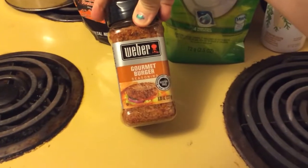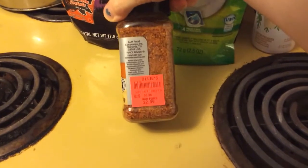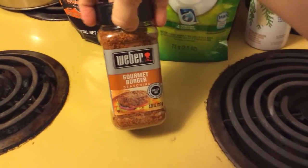I got Gourmet Burger seasoning because we only have one seasoning thing that I use all the time. It was $2.99 so I just decided to get a new one.